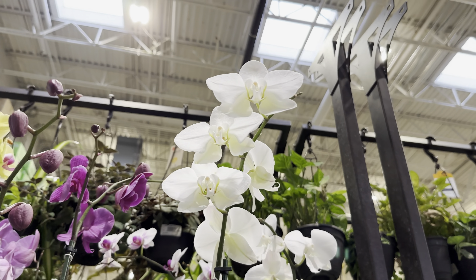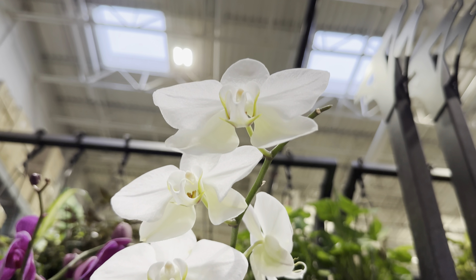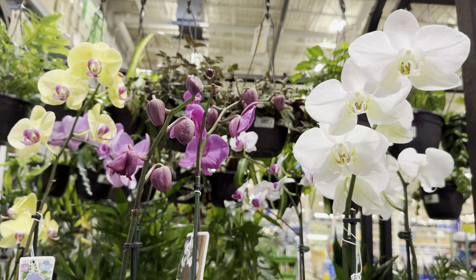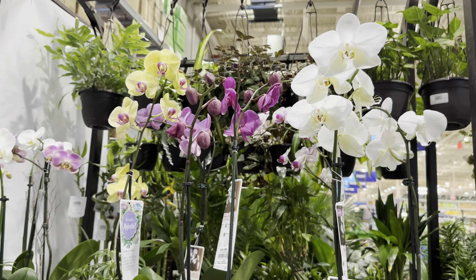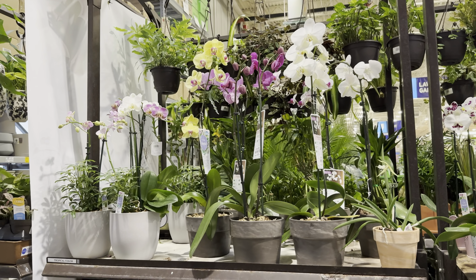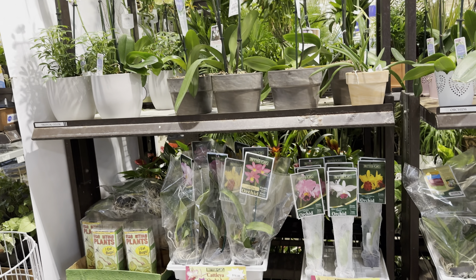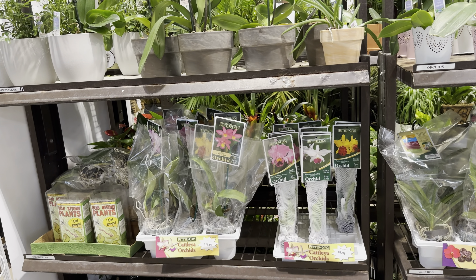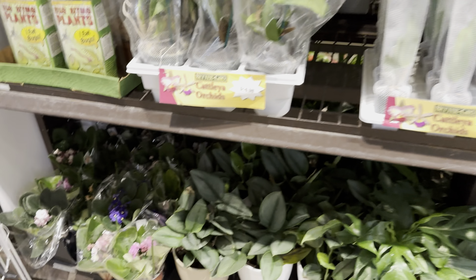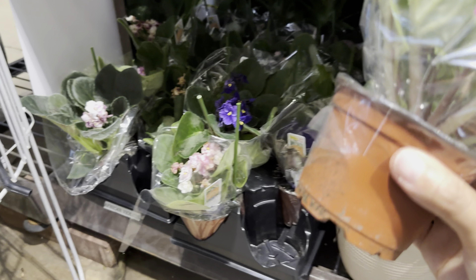With Phalaenopsis orchids, definitely grow them in some orchid bark mix. People have asked how long Phalaenopsis orchid blooms last — I've been told they can last up to two to three months. As long as you give them the right lighting conditions — they say they can tolerate lower light but I would give them bright indirect light — they would be good. And definitely do not overwater them; water them maybe once every two to three weeks, just make sure the bark or medium they're in is completely dry.